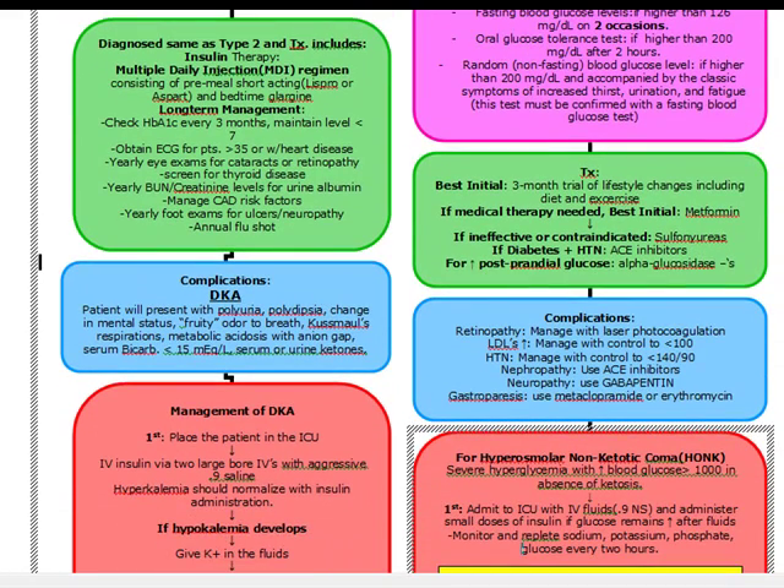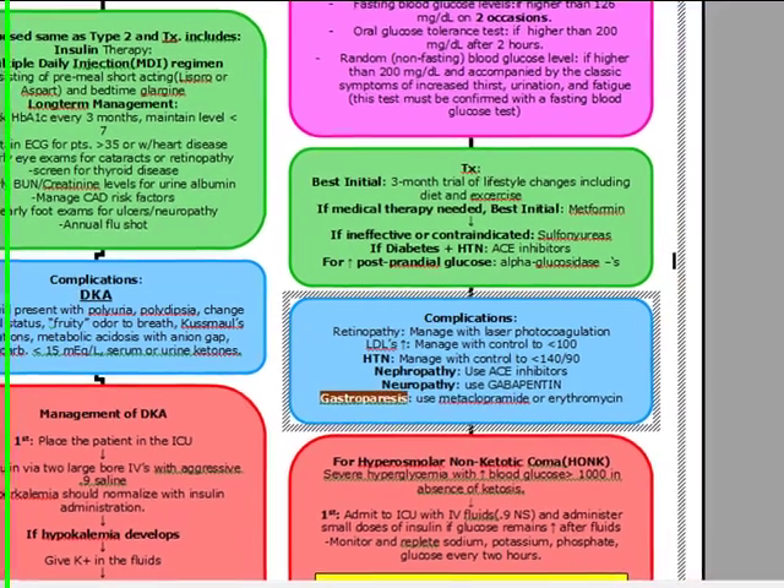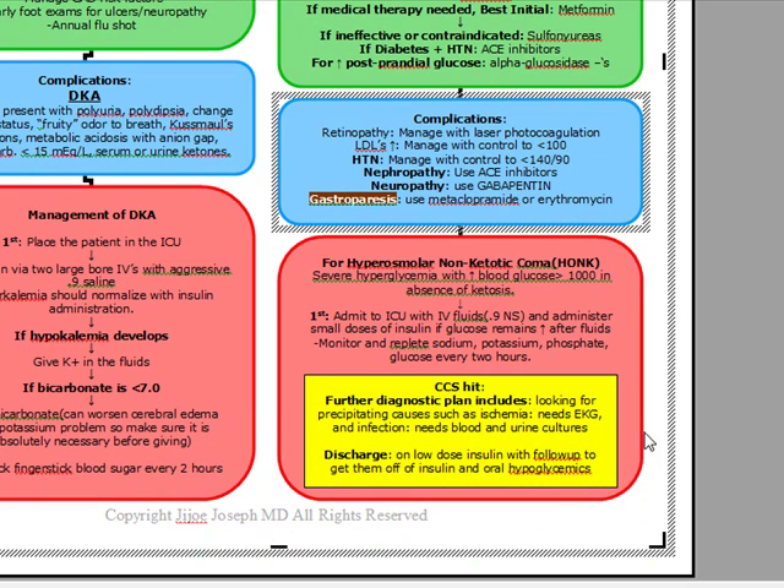Let's talk about the complications of type 2 diabetes, which are retinopathy — managed with laser photocoagulation — an increase in our LDLs, which we have to manage to control our LDLs less than 100, hypertension managed by getting our blood pressure less than 140 over 90, nephropathy managed by using ACE inhibitors, neuropathy managed by using gabapentin — a very common question on the test — and diabetic gastroparesis managed by using either metoclopramide or erythromycin. Our worst complication is actually going to be HONC, hyperosmolar non-ketotic coma.